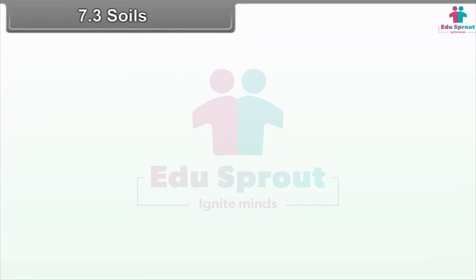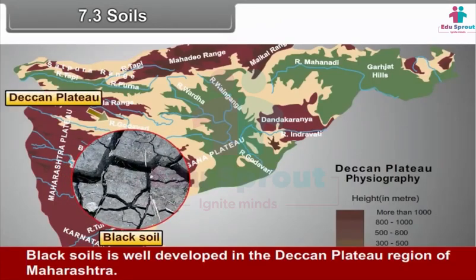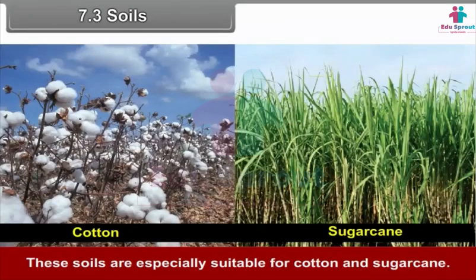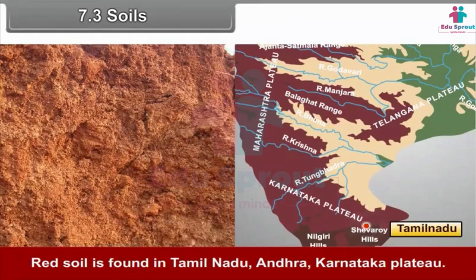7.3 Soils. Black soil is well developed in the Deccan Plateau region of Maharashtra. These soils are especially suitable for cotton and sugarcane. Red soil is found in Tamil Nadu, Andhra, and the Karnataka Plateau.